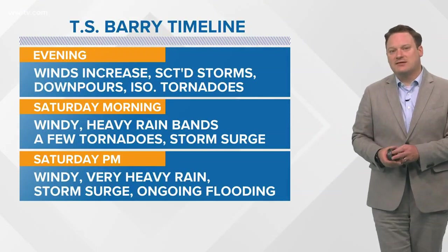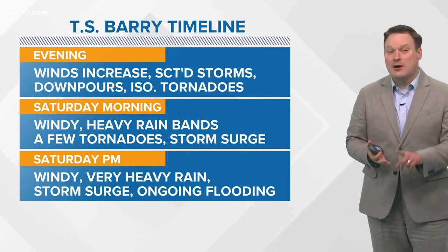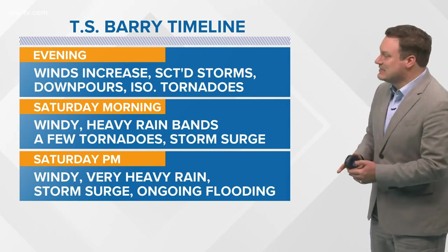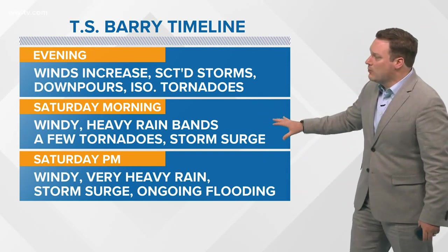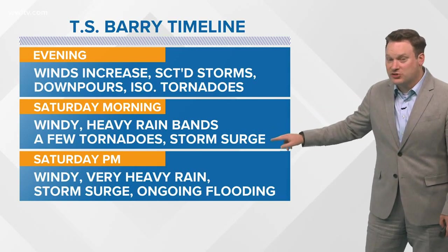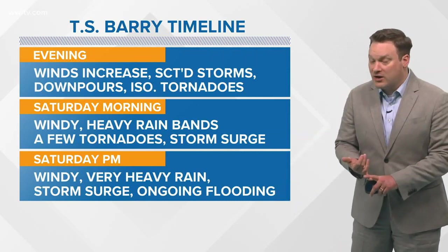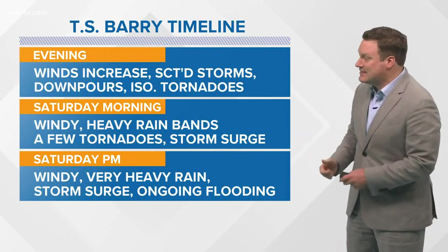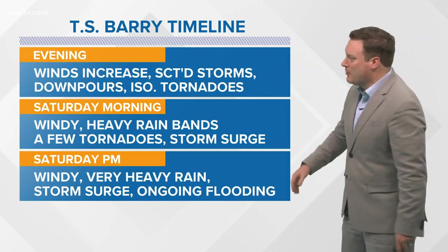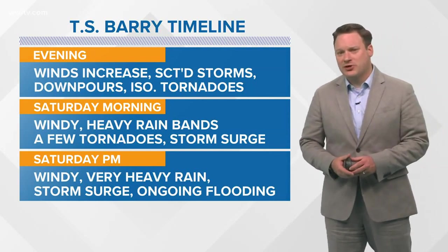Here's our timeline for the rest of the night and into the weekend: tonight, winds will continue increasing with more scattered storms and downpours, and we may begin to see some isolated tornadoes by Saturday morning. Saturday morning brings strong winds, heavy rains, a few tornadoes, and storm surge becoming more of an issue. Saturday afternoon, ongoing flooding across the area is expected — especially as those heavy bands begin setting up, possibly just after daybreak — with very heavy rainfall and storm surge to contend with.